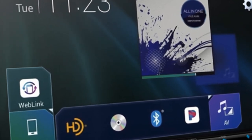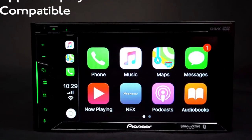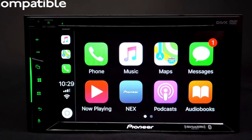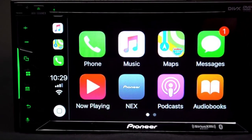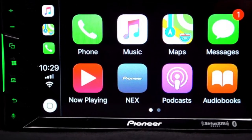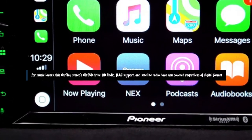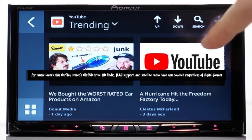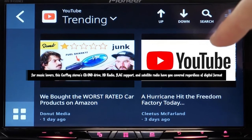We like the Pioneer AVH-W4500NEX as our best overall Apple CarPlay car stereo head unit, because the double DIN head unit has the option for a wired or wireless Apple CarPlay connection, HDMI input, and Bluetooth phone and audio streaming. For music lovers, this CarPlay stereo's CD/DVD drive, HD radio, FLAC support, and satellite radio have you covered regardless of digital format.